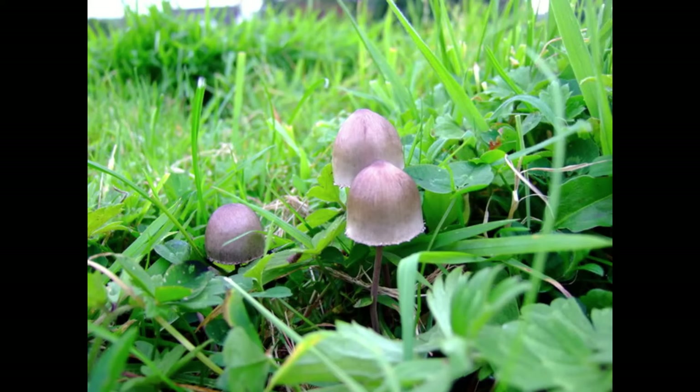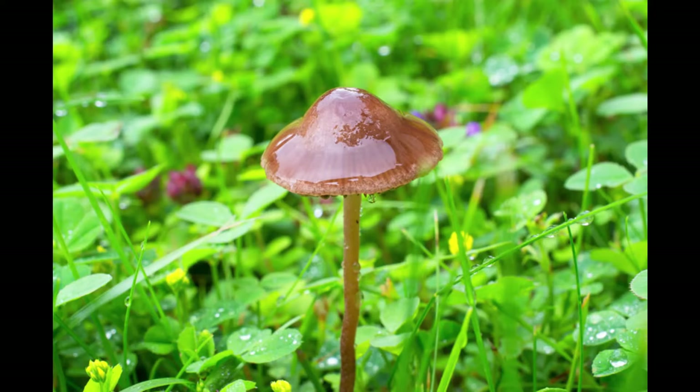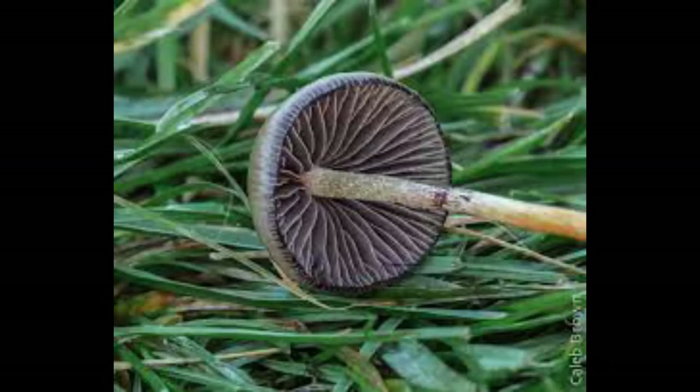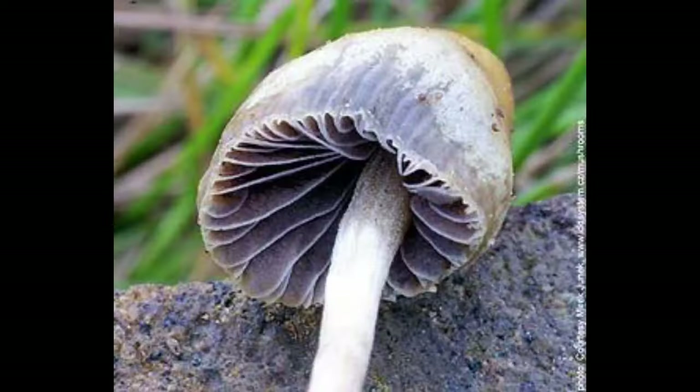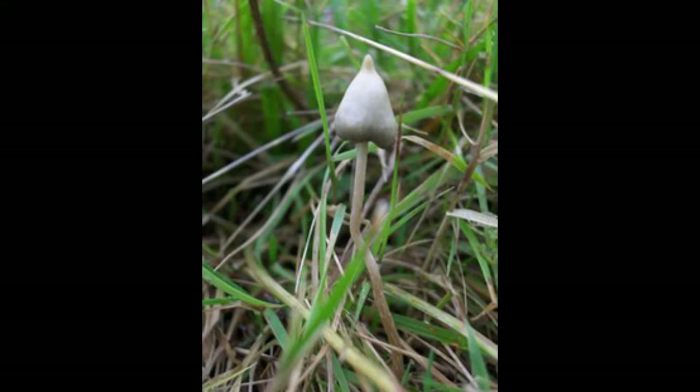It is usually a dark chestnut brown color when moist and a light tan to yellow when dry, and can have an olive tint. It does have a separable gelatinous pellicle. The spore print is dark purplish-brown. The stem is 40–100 mm, 1.5–4 inches long by 0.75–2 mm thick.